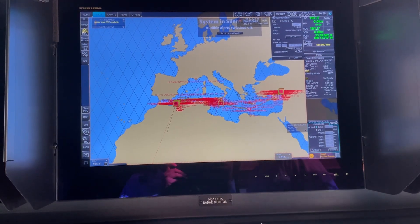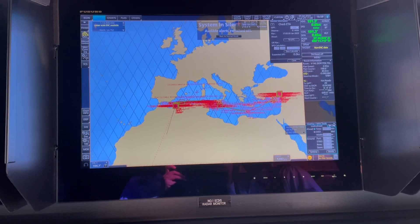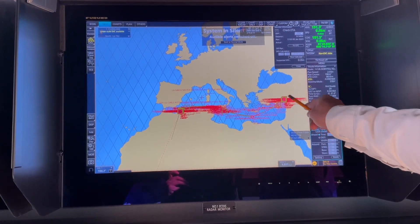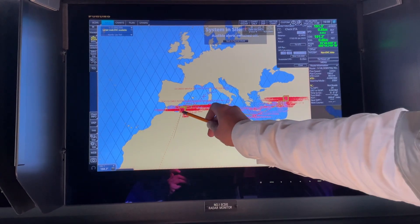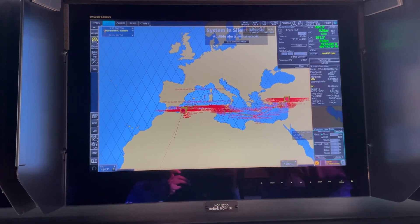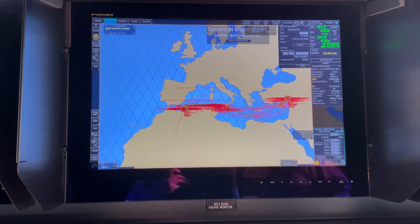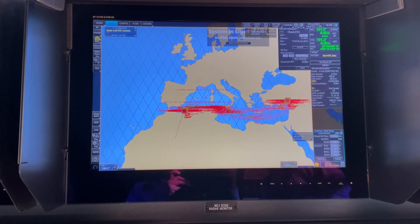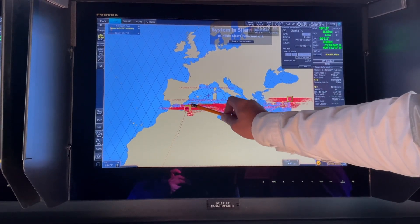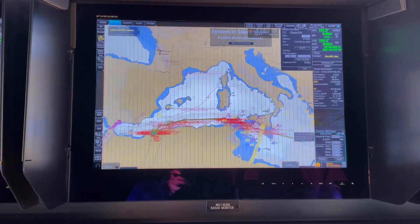Our passage was from Turkey to Béjaïa, which is in Algeria. Here is Turkey, this is Italy, and this is the port of Béjaïa in North Africa, also called Arzew port, located in Algeria. This is the Gibraltar Strait and here is Béjaïa port.